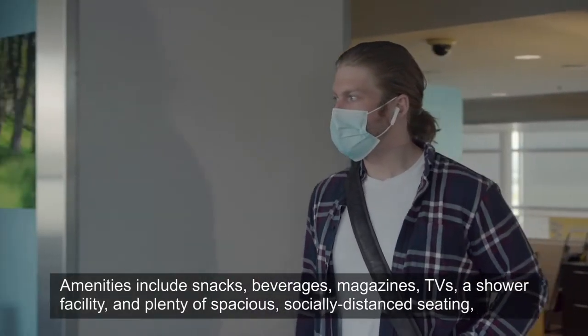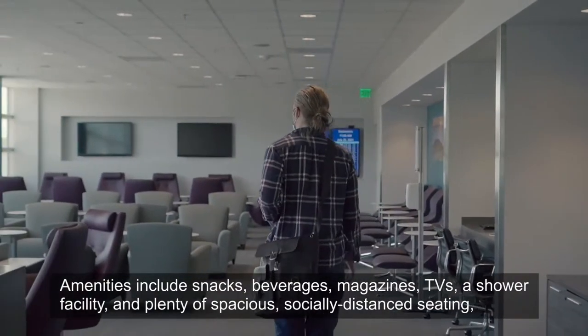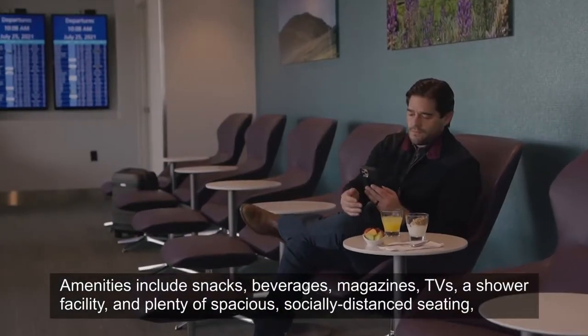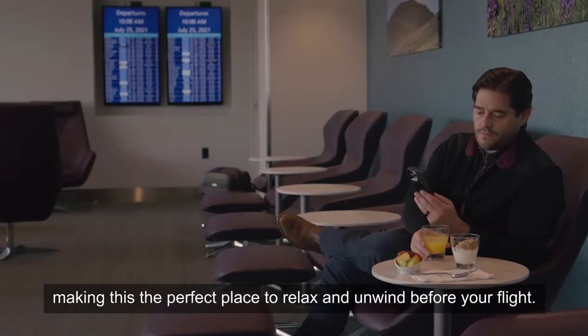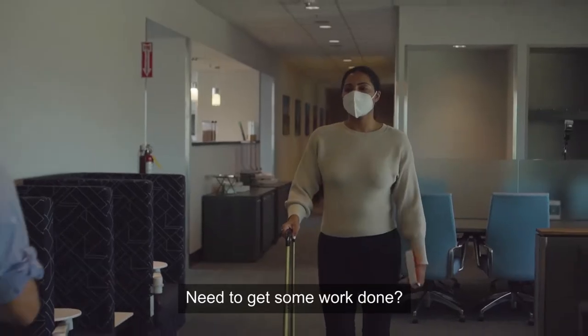Amenities include snacks, beverages, magazines, TVs, a shower facility, and plenty of spacious, socially distanced seating — making this the perfect place to relax and unwind before your flight.